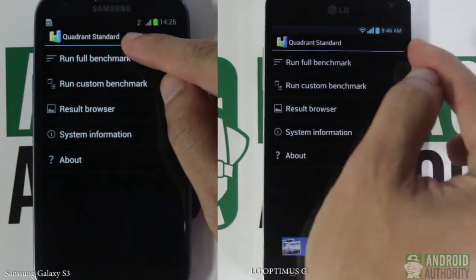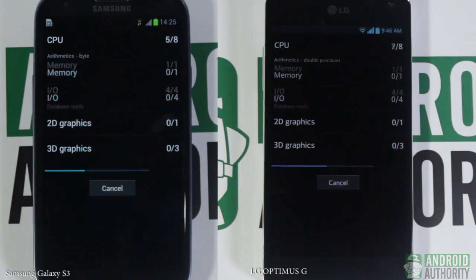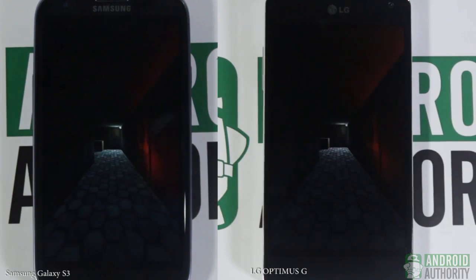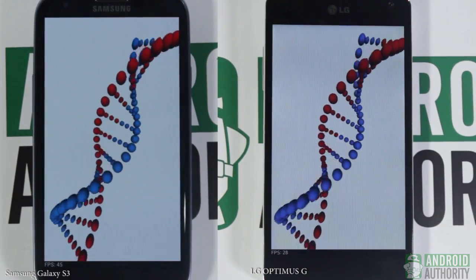Let's start with the first set of multi-purpose benchmark tests. First off, we will be performing the Quadrant benchmarking test on both phones. This test will measure the CPU, input and output, and 3D display performance. Let's see how the Snapdragon and Exynos will do in this round.